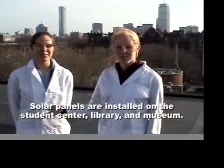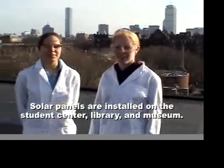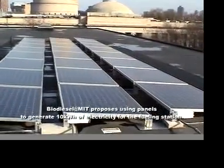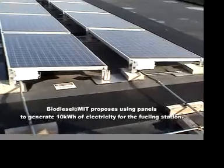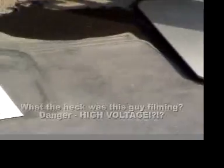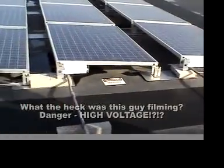Our first stop is the solar panels on top of the Student Center. MIT has three such facilities on campus. These facilities produce over 20,000 kilowatt hours of power per year, proving that even though Boston is in the chilly northeast, there's enough solar power available to fuel a biodiesel fueling station.